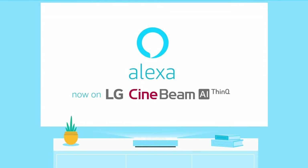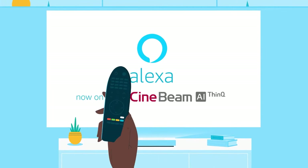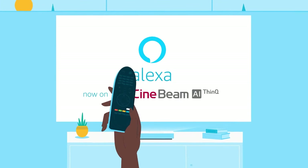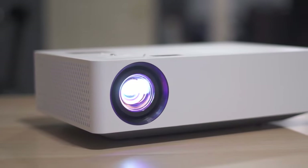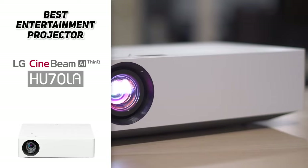Maybe you don't feel like getting up and fiddling with a remote? Not to worry, because the LG HU70LA has Alexa built-in, allowing you to kick back and enjoy all of your entertainment straight from the couch without ever having to get up.